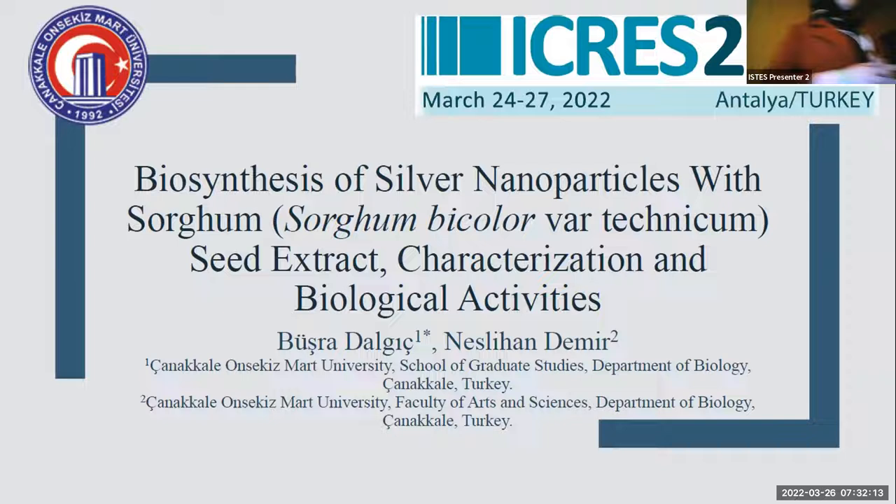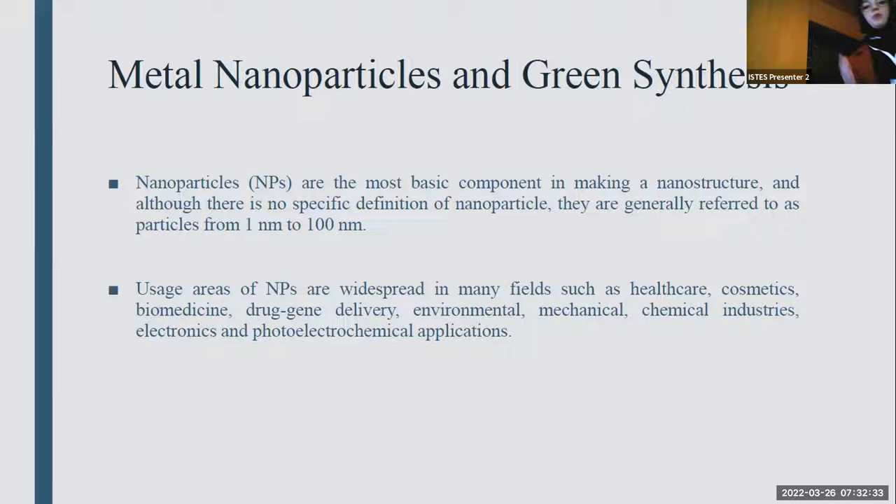Hello, dear listeners. I'm Rishra Dalgic, current master's student in biology at Chanak-Kadalasek Mark University. Today my presentation subject is also my master's thesis subject, and it's biosynthesis of silver nanoparticles with sorghum seed extract, layered characterization and biological activities.